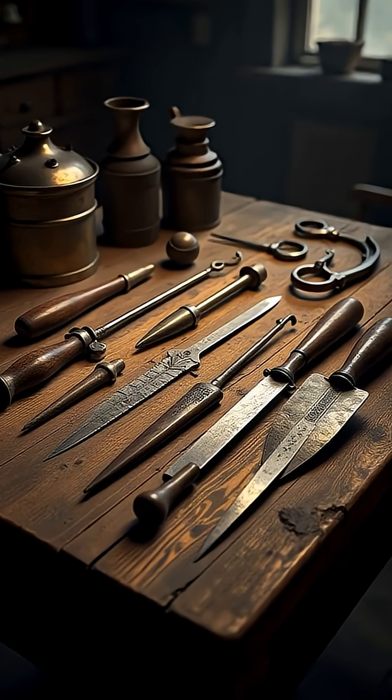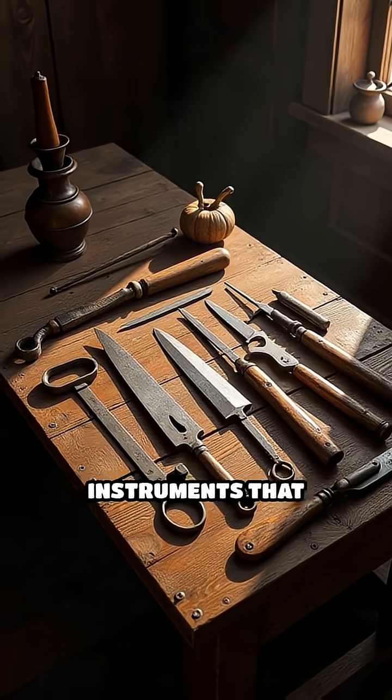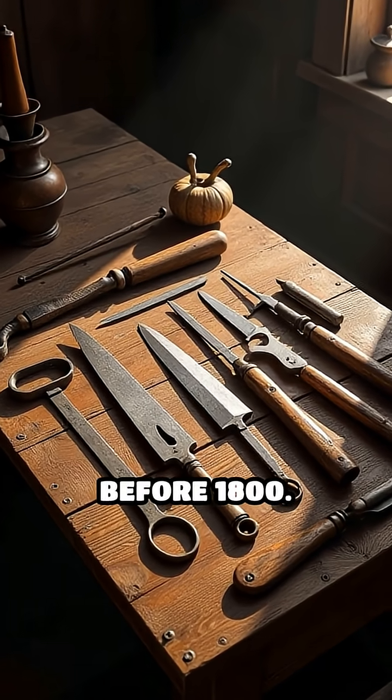Would you dare face surgery with these groundbreaking tools? Let's count down the top 5 early modern medical instruments that changed medicine before 1800.